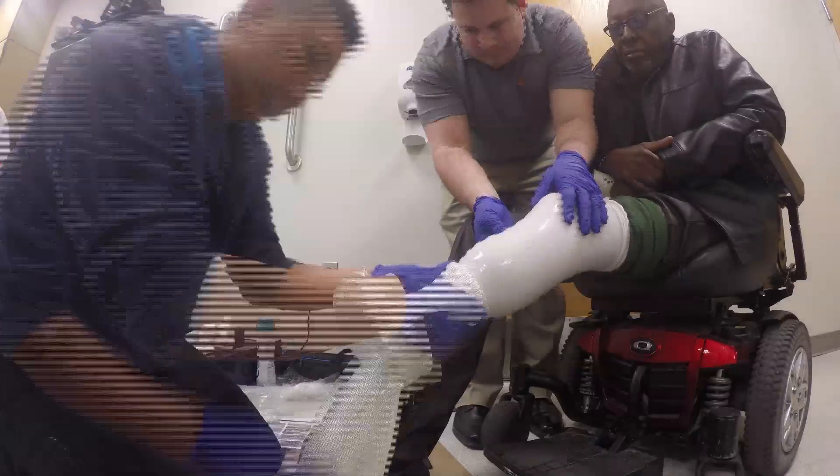We're here today working with a modular socket system which enables us to fit and deliver a definitive socket in one day.